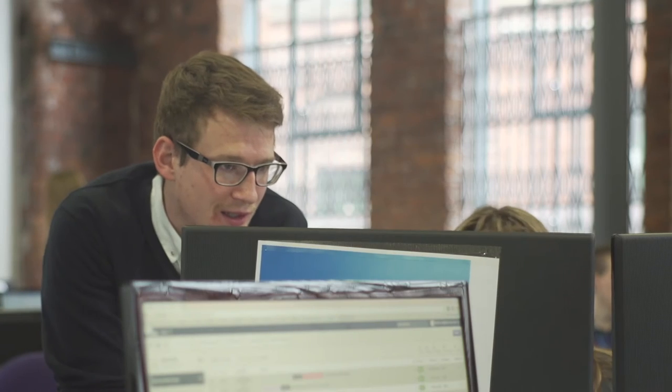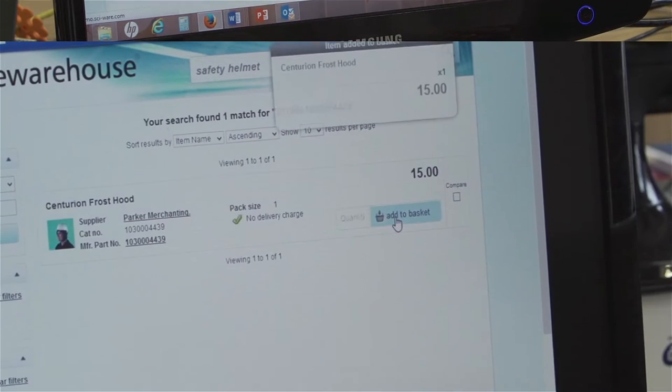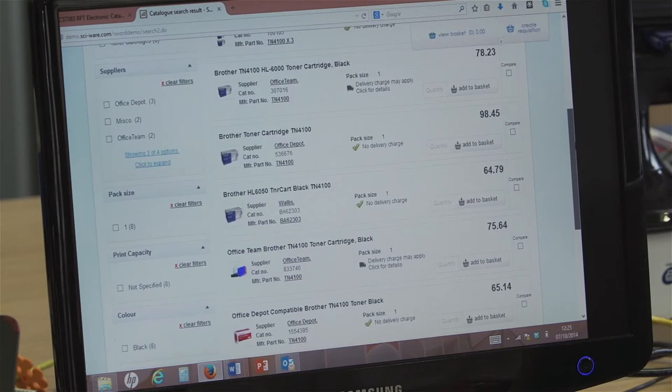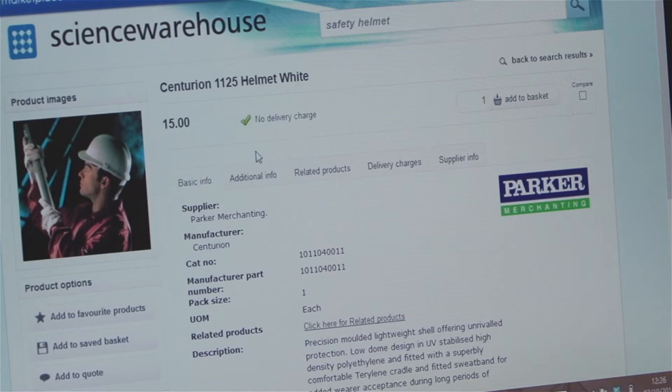Users follow a simple but powerful three-step process: find what you want, add to the basket and check out. Full on-screen line-by-line comparisons from different suppliers help users quickly find the right product at the best price. It's much more sophisticated than simply a front-end buying engine for the user — it has procurement controls and it drives good spend data for good spend analysis downstream as well.